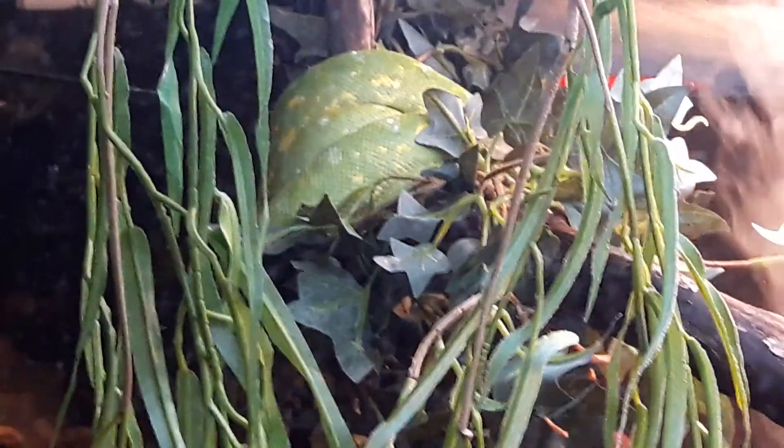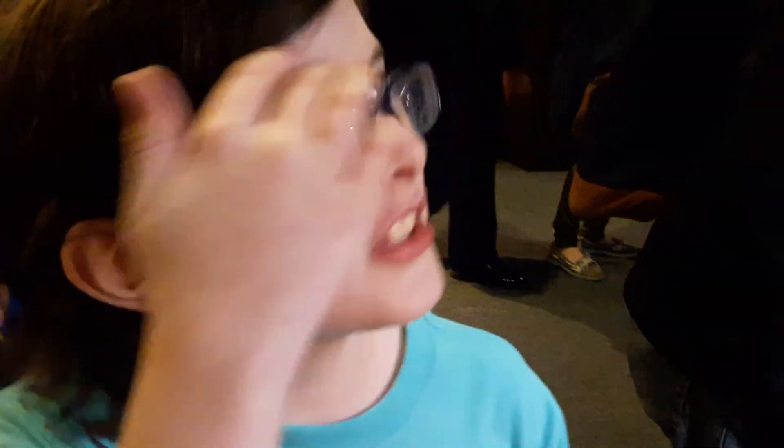Over here there's a pretty, pretty snake. I have one at home — I have a ball python at home. This is a green tree python. It's big compared to mine.